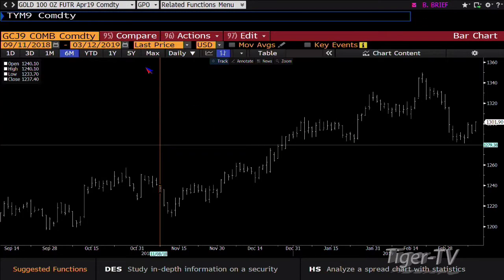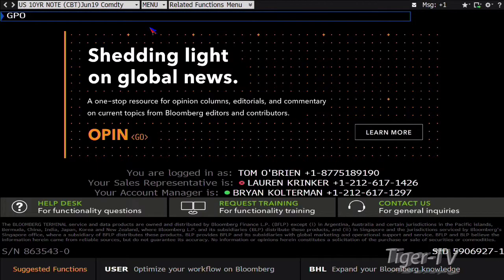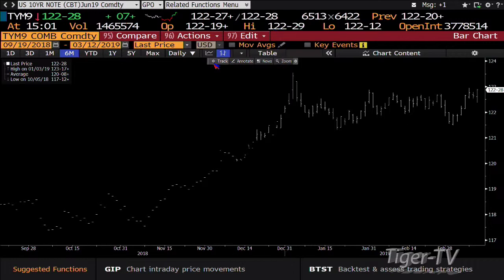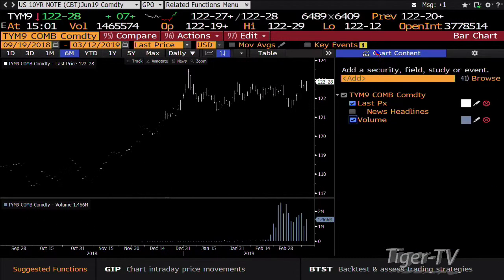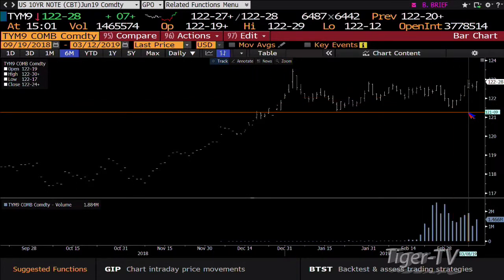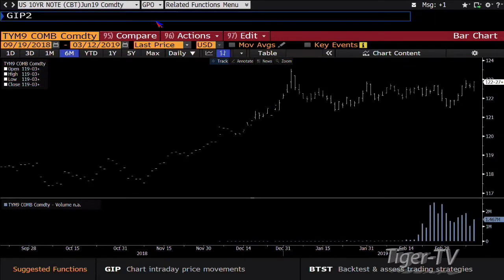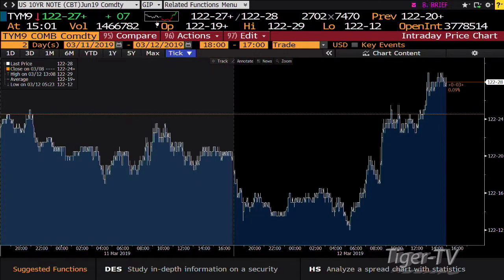Notes and bonds look like they're going to form an ABC structure on the way up — it's going to be pretty wild watching this shake out. Looking at the 10-year, it's up 7 ticks, trading at 122.28. The B point is 122.30 and we hit 122.29, so this is a great way of coming into it. You're getting an expansion of volume as you approach that level. I suspect tomorrow it's going to go after that high.